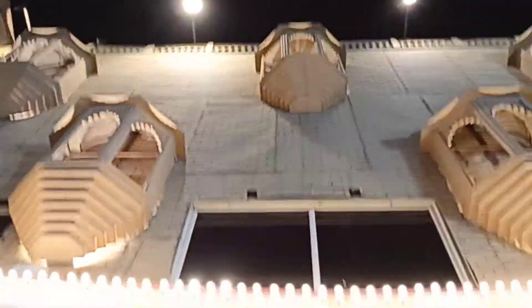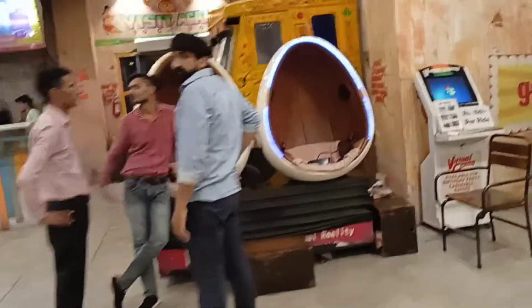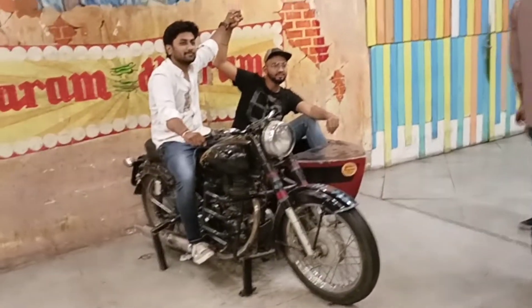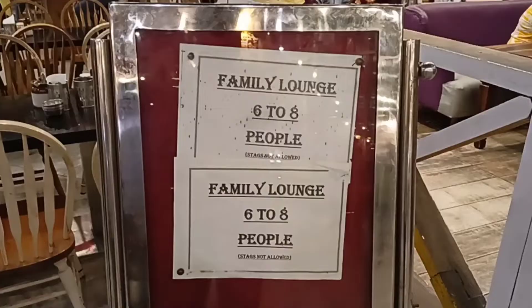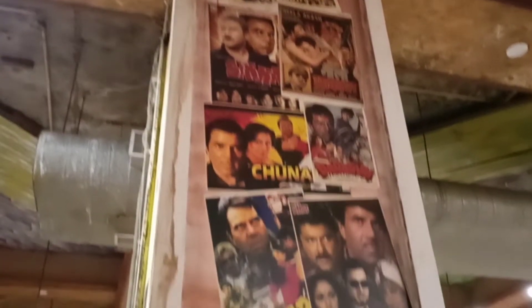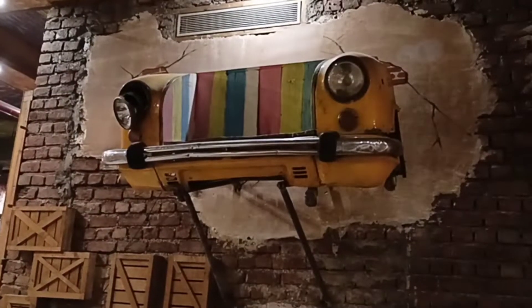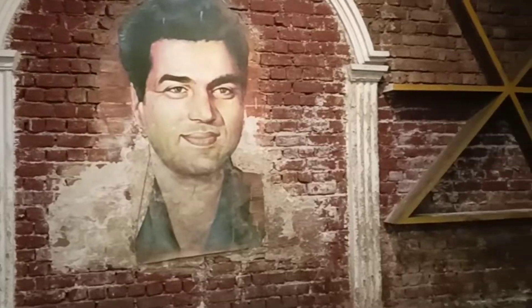Wow, beautiful! We have finally come to the temple. The interior of it is so beautiful — I think you will like it very much. It is beautiful.